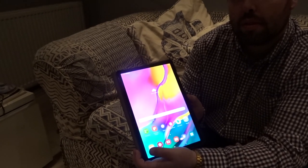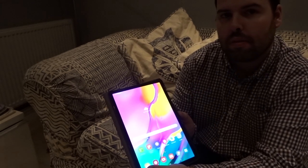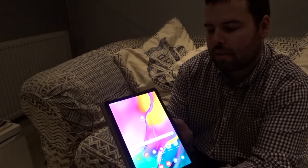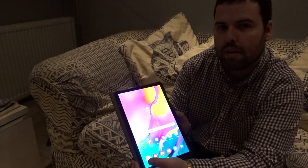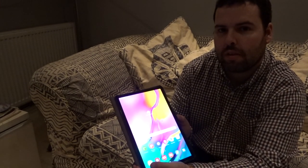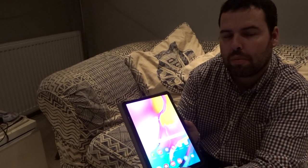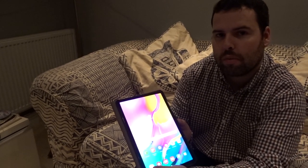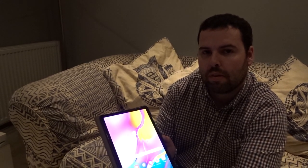What about the sound, George? Has it got Dolby Atmos sound? Yes, it does. And how loud is that? It's quite loud. It's louder than the iPad Air 2. The iPad Pros have got Dolby Atmos as well, and actually the iPhones have got Dolby Atmos as well — iPhone 11 and iPhone Pro.